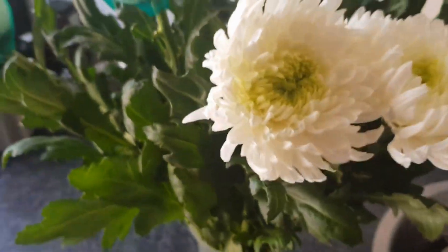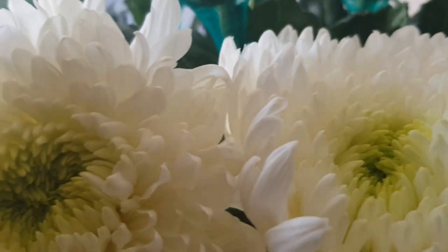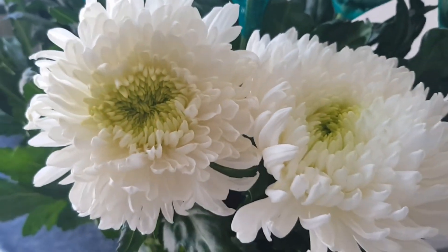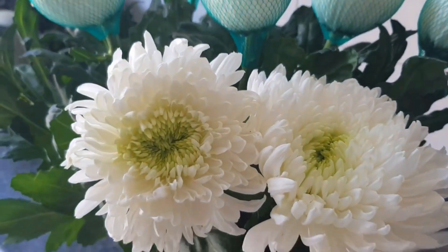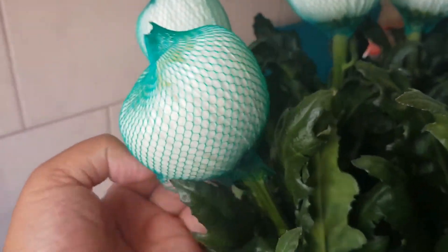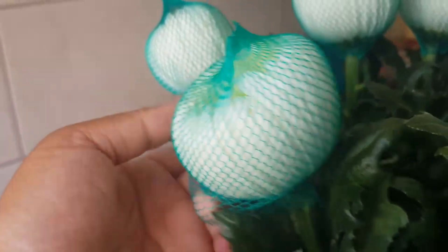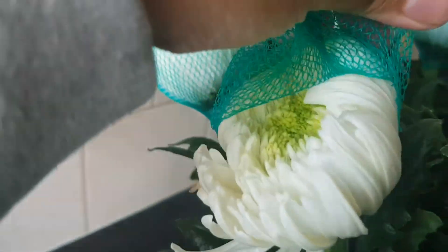I opened a few up — oh my gosh, they are absolutely beautiful! They don't smell like much; they smell green, definitely like a green stem kind of scent. Let me try to do this with one hand — it's kind of hard. Just got to stretch these open — there you go, nice!